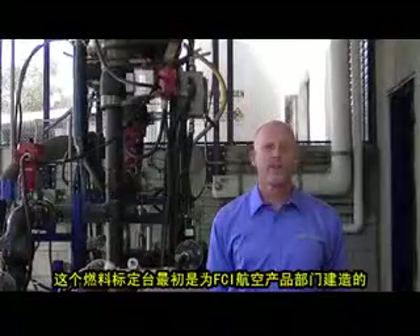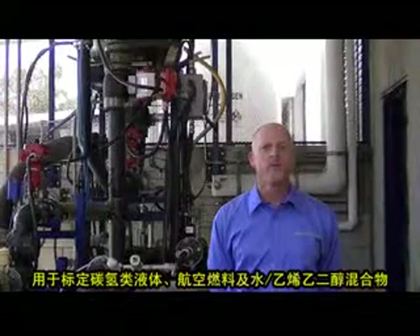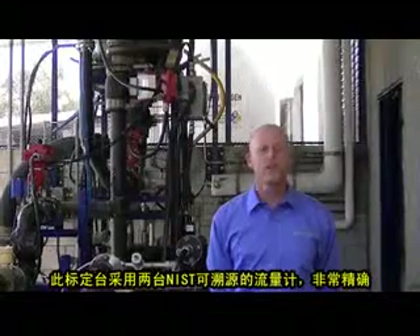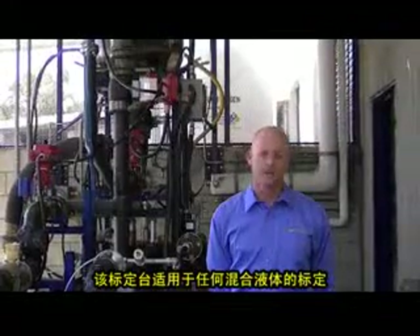This fuel flow test stand was designed primarily for the aerospace division to calibrate liquid flow meters in hydrocarbons, jet fuels, and water ethylene glycol plants. This stand uses two NIST traceable Coriolis meters for extremely high accuracy. With this stand, we can calibrate in virtually any mixed liquid composition.